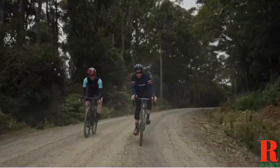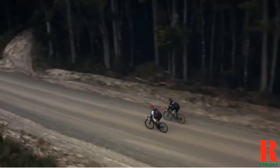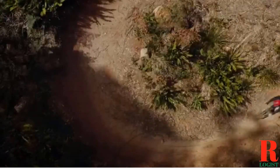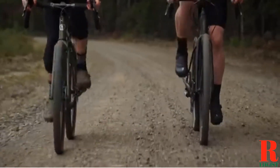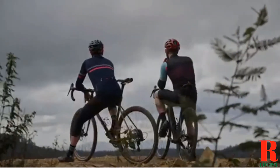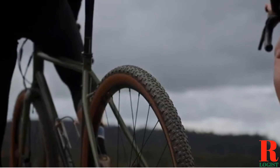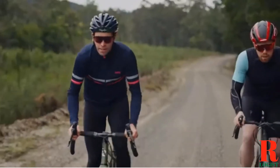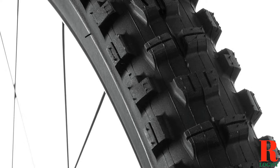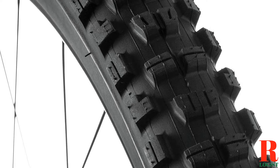If you are looking for the best tubeless road tires, then you have come to the right place. In this article, we will be discussing the 10 best tubeless road tires that are currently available on the market. We will also be providing a brief overview of each tire so that you can make an informed decision about which one is right for you. I've included links in the description box down below, which are updated for the best prices. Now let's get started.